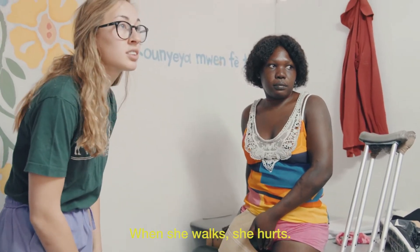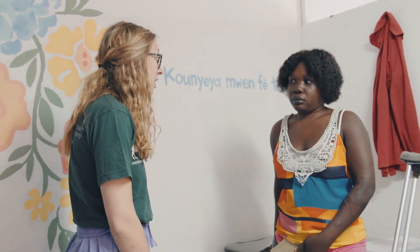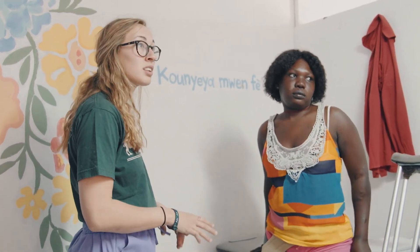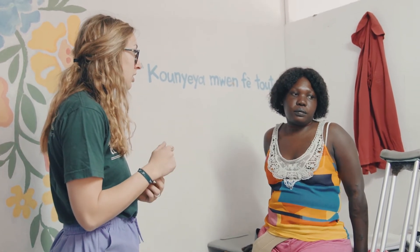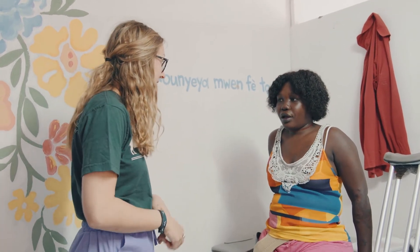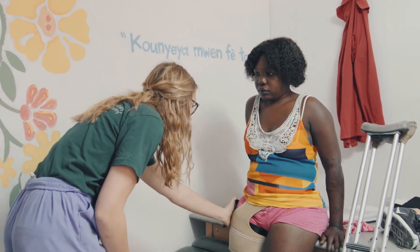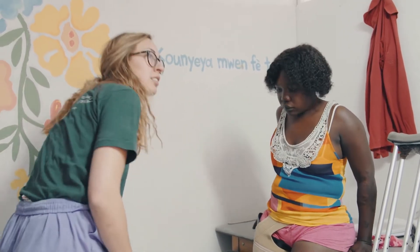Where are you feeling pain? When she walks, she hurts — in the groin. Do you think it's causing you to have a hard time walking? And if we can relieve the pain, you would walk more? Okay, we're going to help you. Let's take your leg off and sit here for a second.